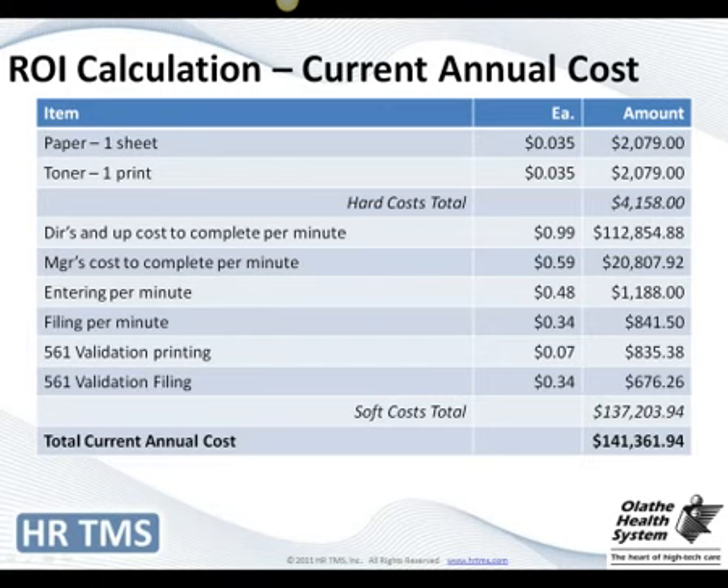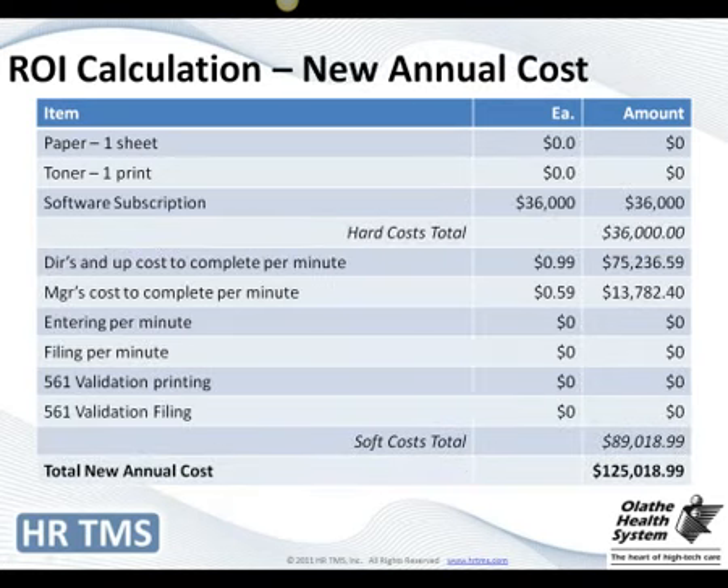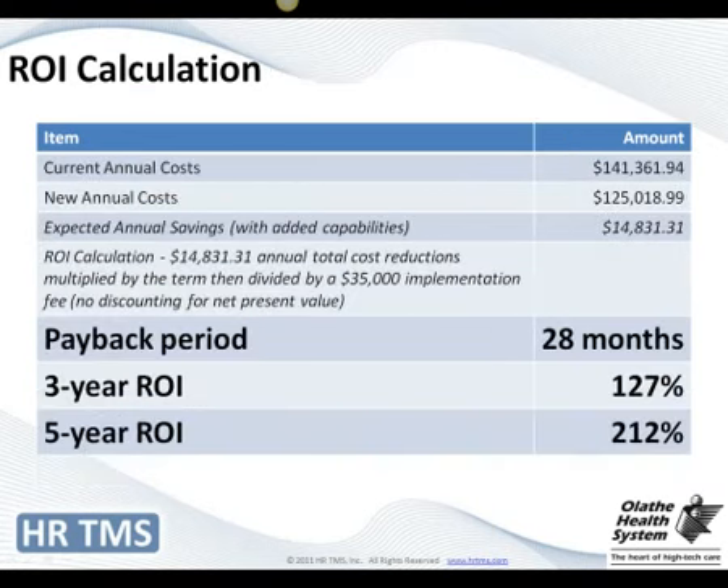We came up with basically an annual cost with our old process of $141,000. When we looked at our new cost with this system, we wouldn't have any hard costs for paper and toner, but we would have a subscription fee. We did the same calculation with reduced time to complete, and zero cost for creating files and filing. We saw that in about 28 months we would reach our payback period. A three-to-five year ROI looked very, very good, and we were very pleased with how these costs fell out when presenting to management.